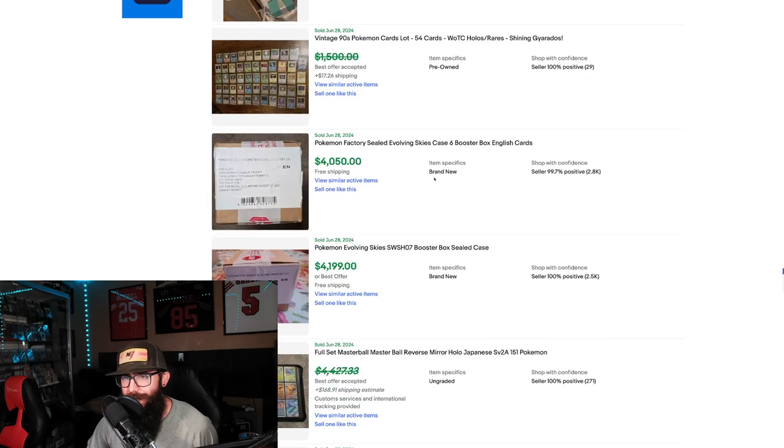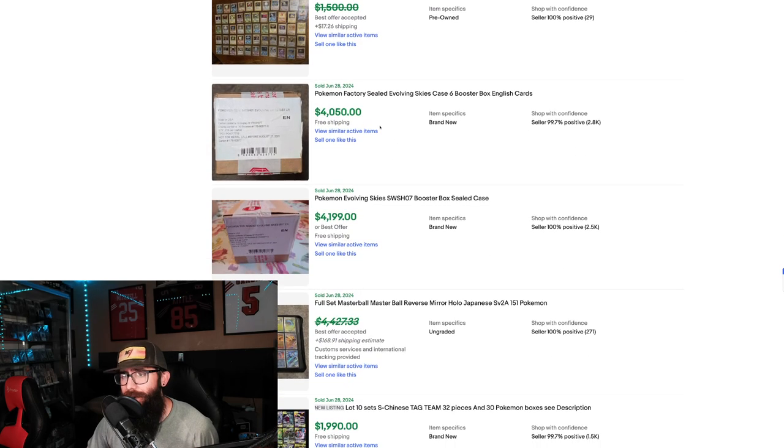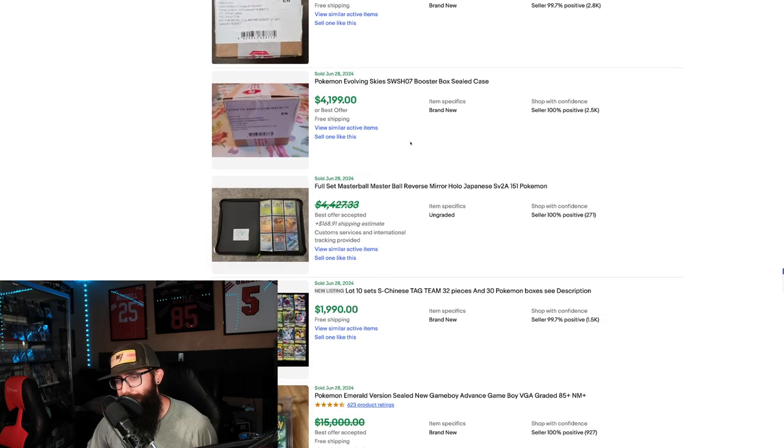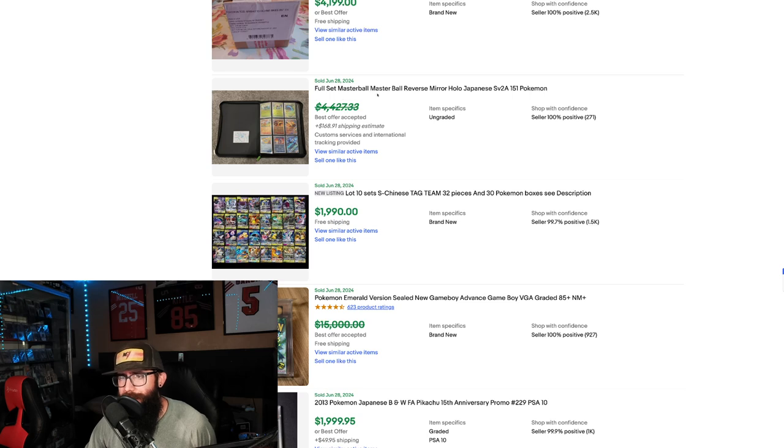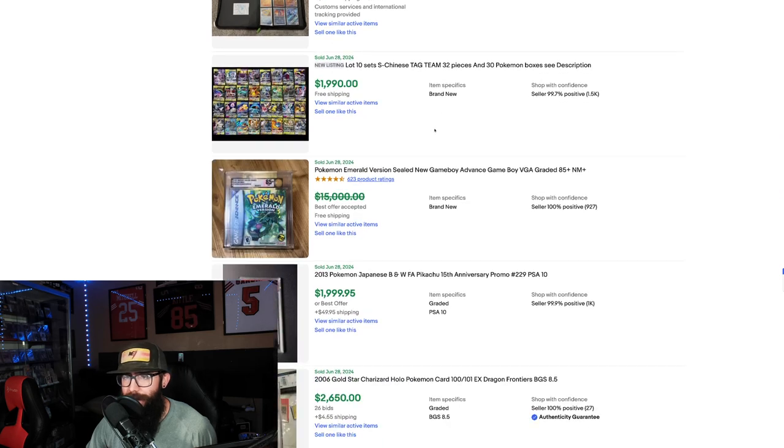We've got a vintage collection for $1,500, and another Evolving Skies case at $4,000 — a very popular set. We also have a Full Master Ball Reverse set of the Japanese 151 for $4,400 crossed out. I wonder what that actually went for. Wow — a complete Master Ball set. That's crazy.